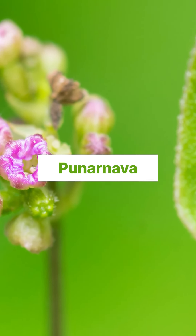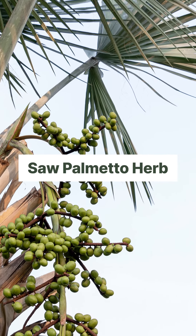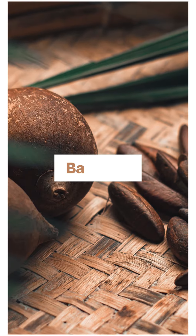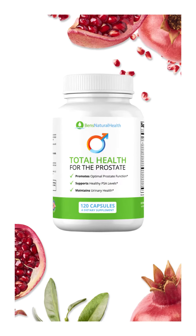Tonarnava, Beta-sitosterol, Saw Palmetto Herb, Babassu, Kegel Exercises, Total Health.